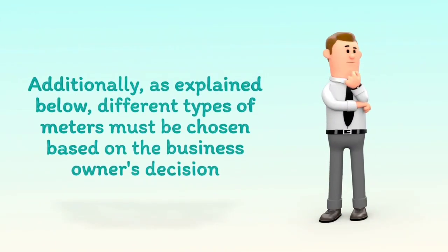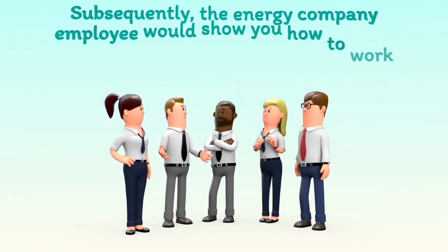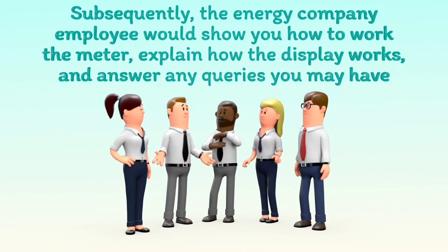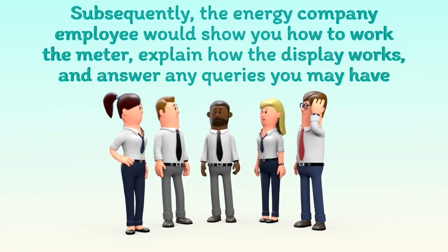Additionally, as explained below, different types of meters must be chosen based on the business owner's decision. Subsequently, the energy company employee would show you how to work the meter, explain how the display works, and answer any queries you may have.